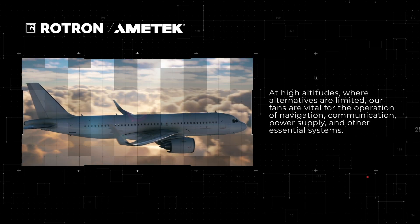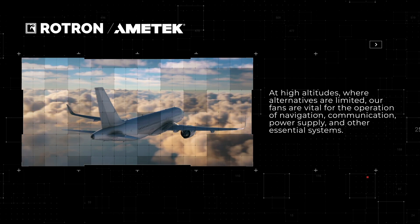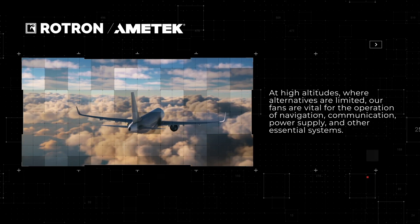At high altitudes, where alternatives are limited, our fans are vital for the operation of navigation, communication, power supply, and other essential systems.